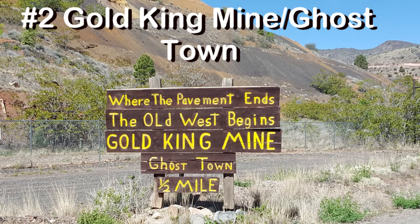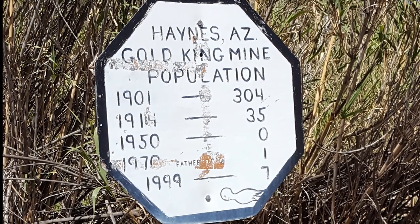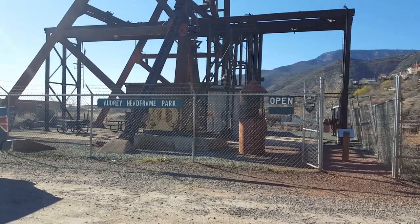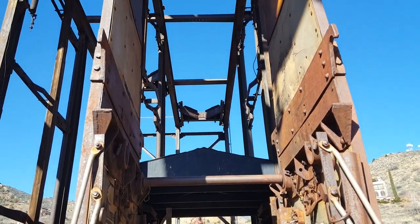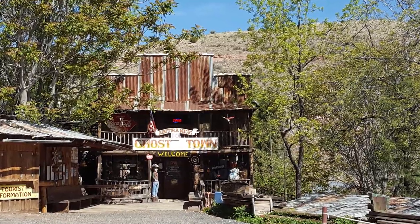On our way out we stopped by the Gold King Mine Ghost Town. It was originally named Haynes. In 1890 they dug a 1,270-foot shaft looking for copper and struck gold. When the gold ran out the mine was abandoned. Ninety-one years later Terry and Don Robertson gave the town new life.